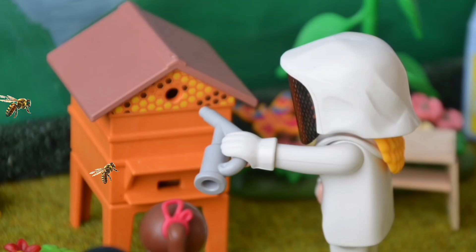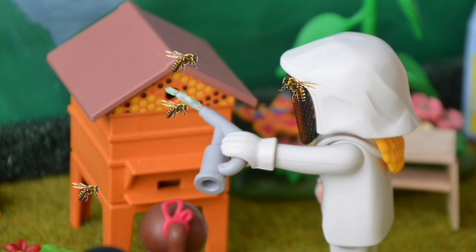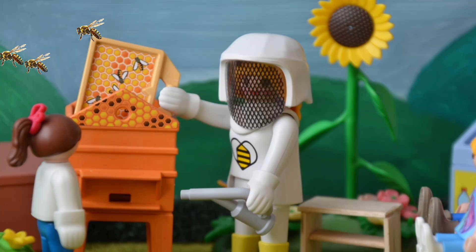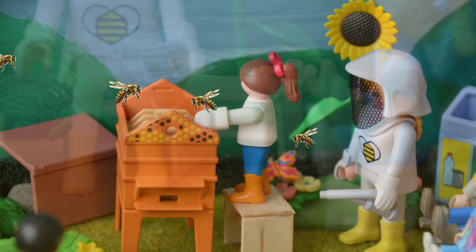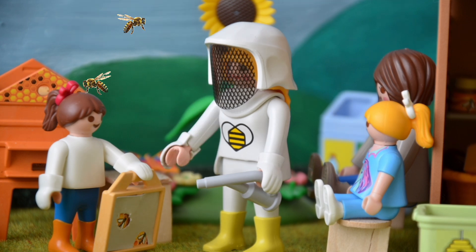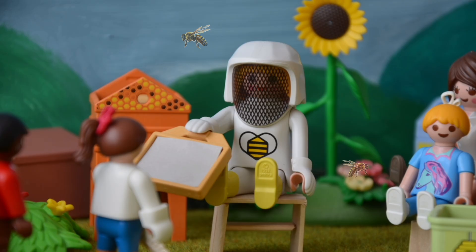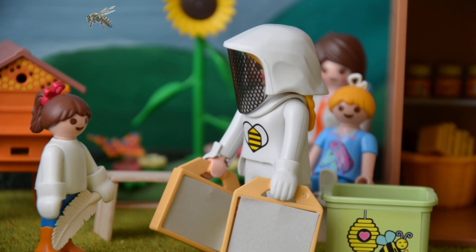Behaltet euch trotz der Bienen bitte ganz ruhig. Ich hole mal eine Wabe raus. Oh, die ist noch nicht reif – der Honig ist flüssig. Magst du es mal bei der nächsten Wabe probieren? Ja, gerne. Steige am besten auf den Hocker. Ganz ruhig. Ich hab's nun. Ja, die Wabe ist reif. Sie hat nämlich eine Wachsschicht. Du kannst die Bienen vorsichtig mit der Feder entfernen. Gut gemacht. Komm, wir bringen die Waben in den Schuppen. Dort machen wir dann weiter.